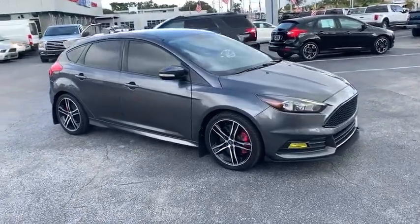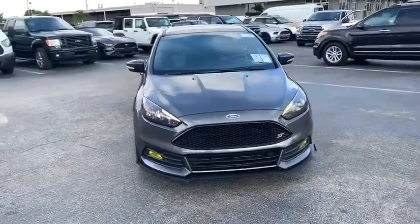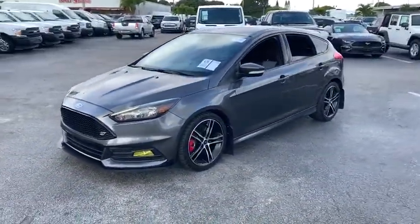Come test drive the 2015 Ford Focus. Focus has more cool tech, more of what you're looking for. From any point of view, more than meets the eye.